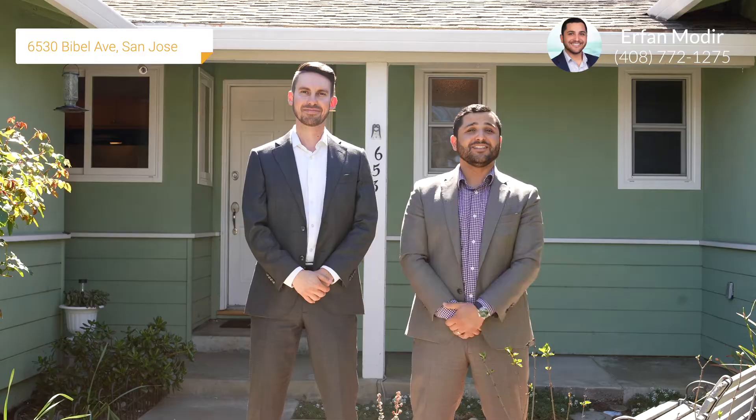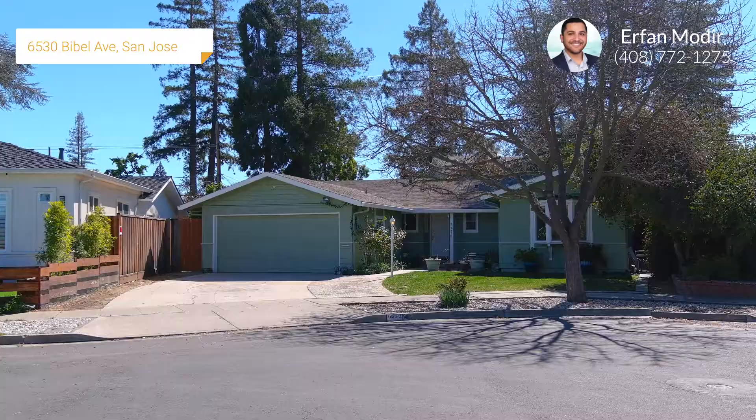Hey everyone, this is Erfan Modir with Interra Real Estate and The C Group. And I'm Bobby Kiorian. And we're here at our newest listing, 6530 Bible Avenue in West San Jose, California.